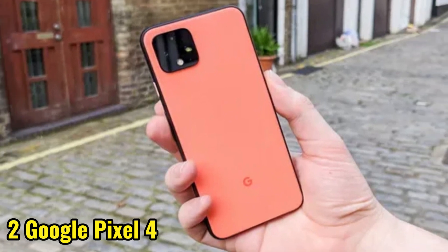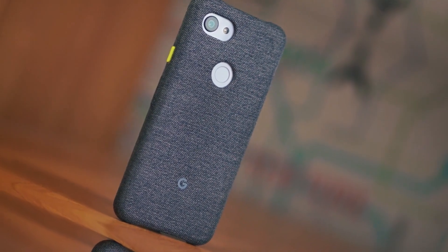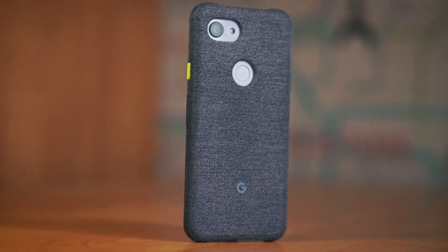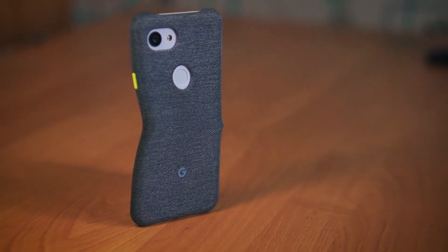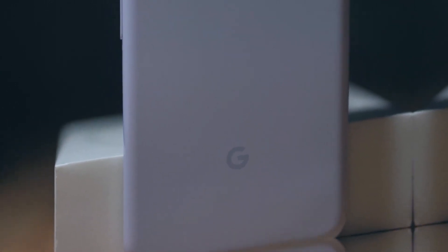Number 2 is the Google Pixel 4 Smartphone. With its incredible camera and intuitive interface, this phone is perfect for capturing and sharing your travel memories. You can access Google Maps, Google Translate, and all your favorite travel apps with just a few taps, and its long battery life means you can stay connected all day long.